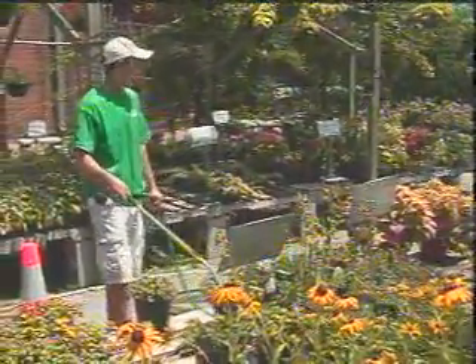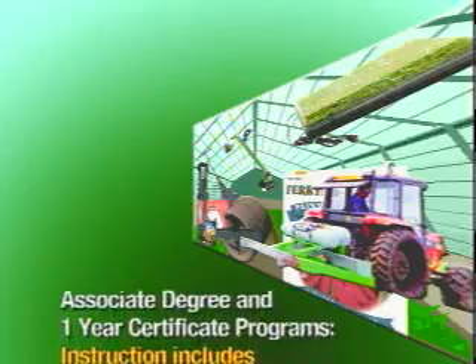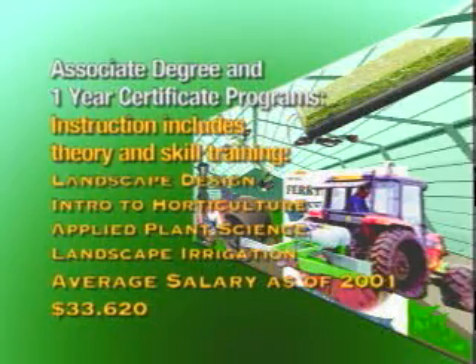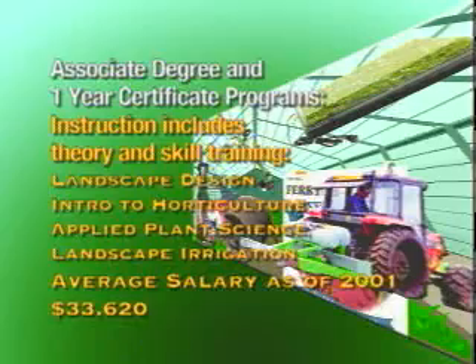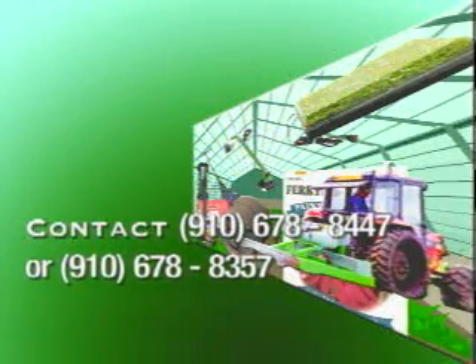If you're undecided about what you want to do with your life, horticulture is a great place to look, and the place to start is Fayetteville Tech. To enroll in the horticulture program at Fayetteville Technical Community College, contact us at 910-678-8447 or 910-678-8357. Get started now on a successful career in horticulture management technology at Fayetteville Technical Community College.